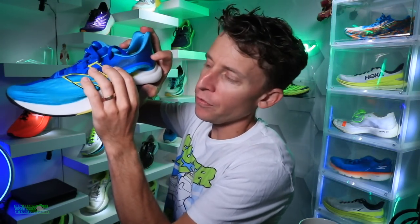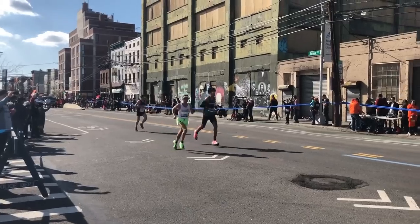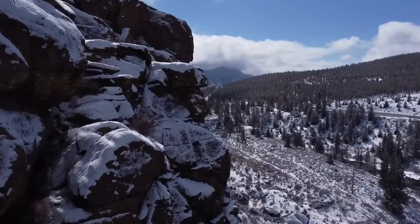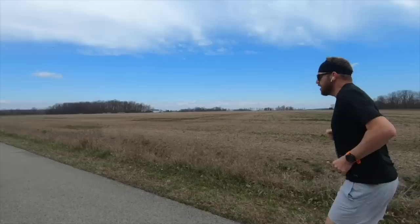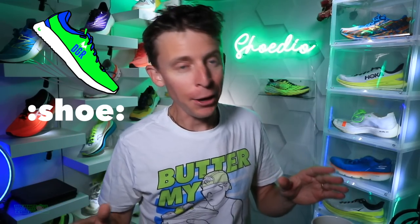Soft and high cushion — it's not even a contest. The Rebel v2? It's melting butter. Welcome to the channel! If you're new and finding it for the first time because you're interested in learning about running shoes, you're in the right spot.